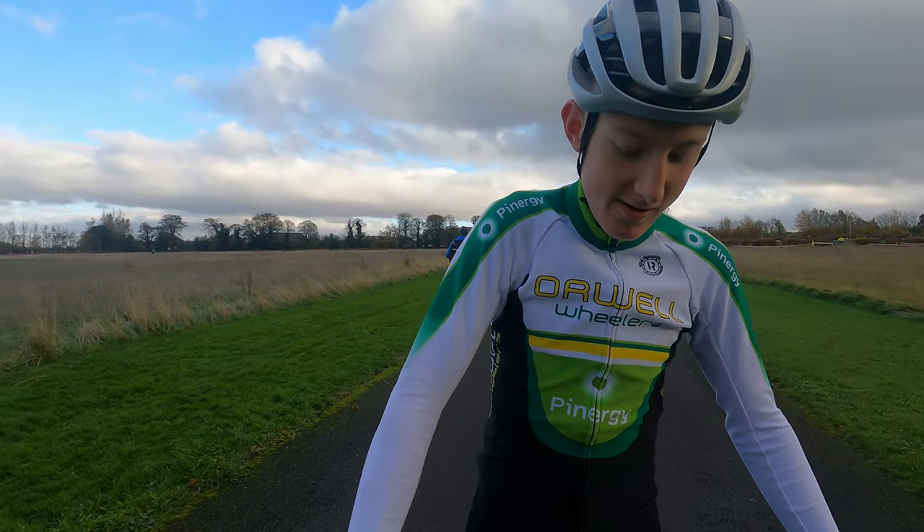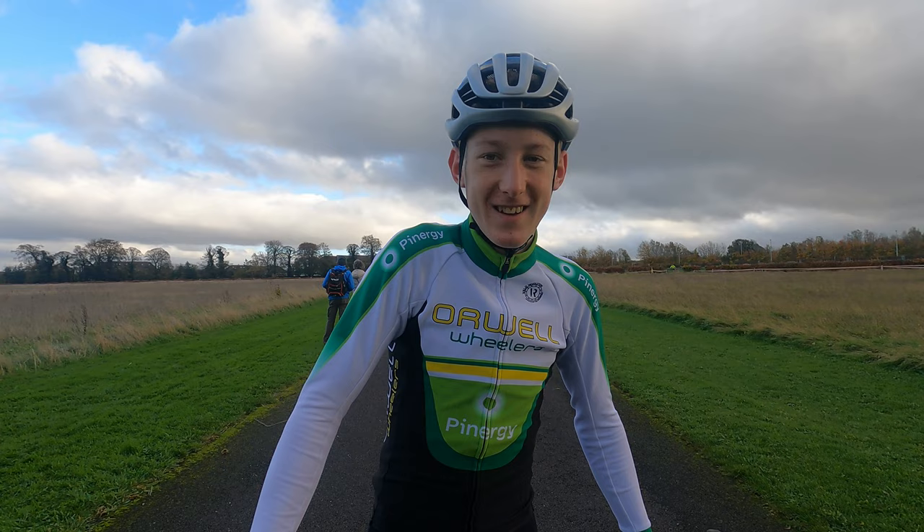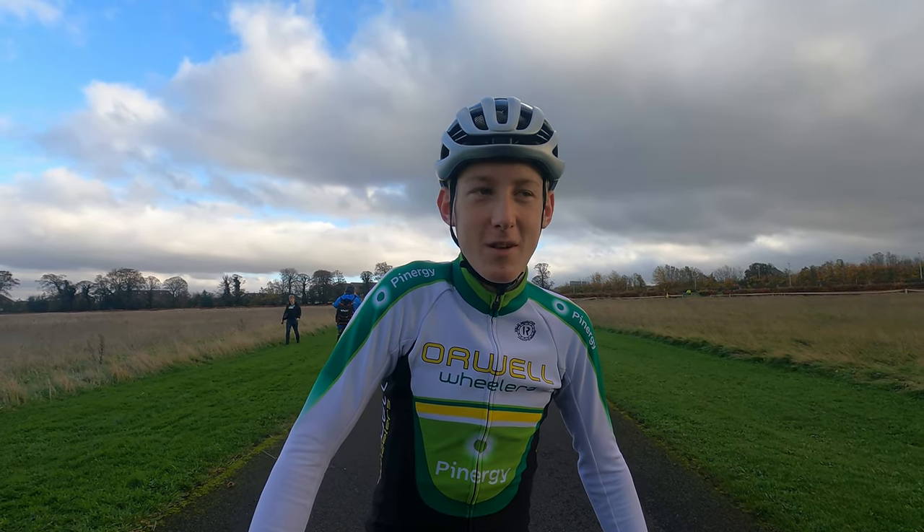And what would be the one upgrade you'd like to make to this bike? It'd probably be carbon wheels outside. And what would be your dream cyclocross bike? Probably a track boom.